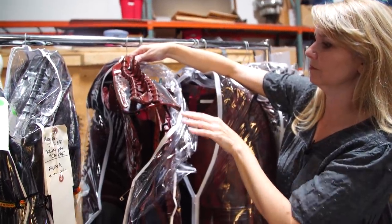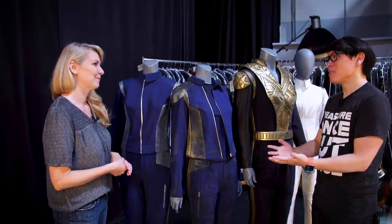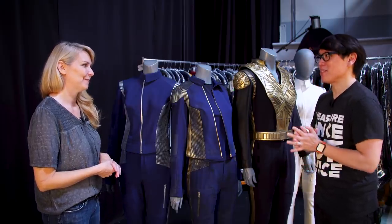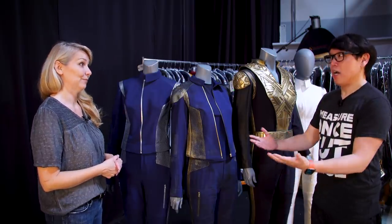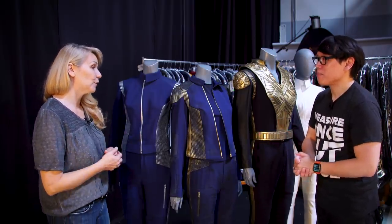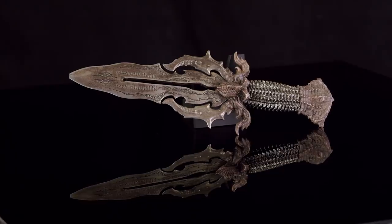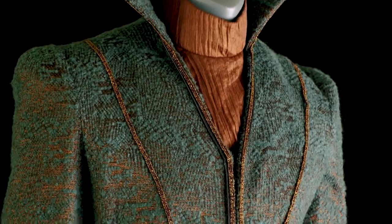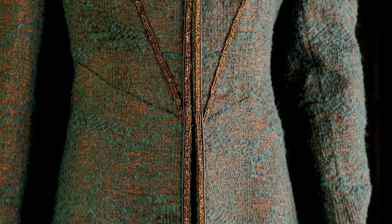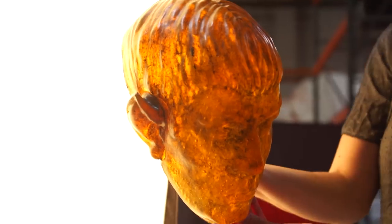Right now we're in front of some real, used, hero costumes from season one and two of Star Trek Discovery. In partnership with CBS, fans will be able to purchase these. We are looking at about over 200 lots, and there are various numbers of costumes in those lots. The primary and principal actors, we've got one or two each, and then a plethora of background. We have everything from the standard uniform to mirror universe to Klingon and Enterprise.